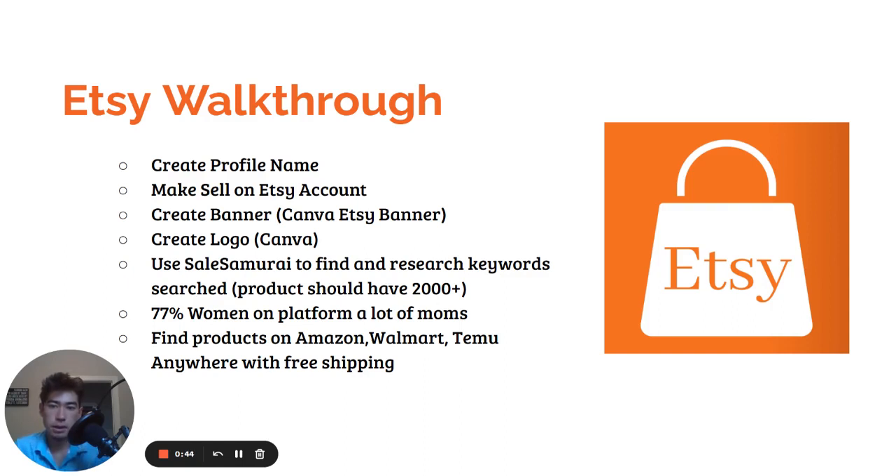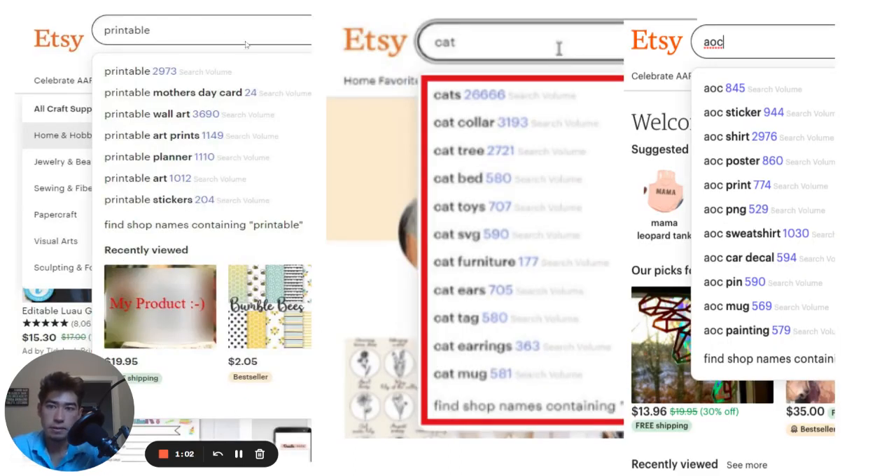You're going to use Sales Samurai to find and research keywords. This is going to pop up in the Etsy search bar and show you what products they're selling. Any product that's searched more than 2,000 times is definitely a good bet. As you can see here, this is what it's going to look like — you can sell printable wall art, cat collars, cat trees, AOC shirts, different stuff like that. So you're going to want to sell anything over 2,000 in search volume.